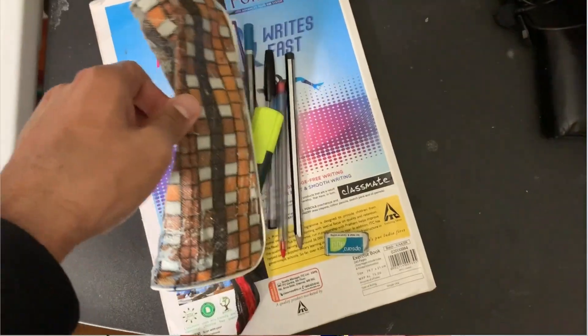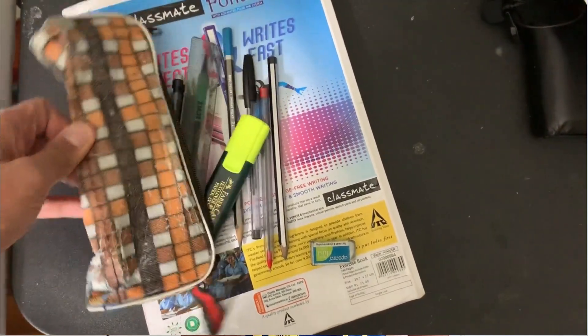Just like my backpack is five years old, my pencil case is also six to seven years old. I have all the things I used to carry back in high school in this pencil case — pencils, pens, a sharpener, everything I need for school.